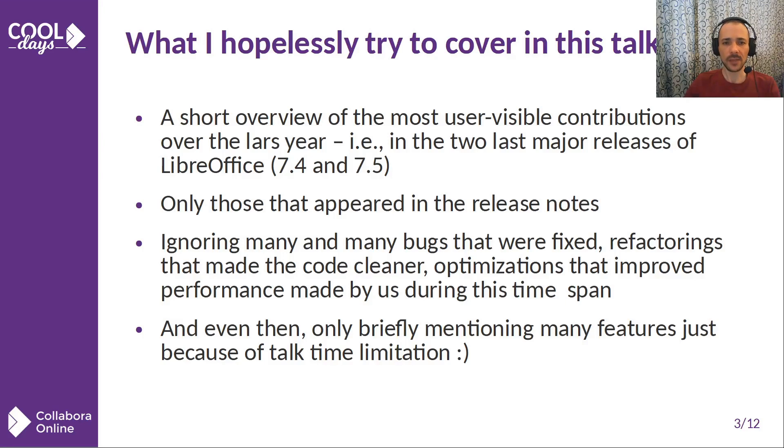Since my time is limited, I won't be able to cover all the 3,300 commits created by Collabora which landed in Master over the last year. I will only try to make an overview of the most user-visible new features that appeared in LibreOffice versions 7.4 and 7.5, which were released in this one-year period. I will not be able to mention bug fixes, performance improvements, code cleanups, or optimizations — which are all highly important and benefit both desktop and online — as that would take longer than the conference itself.